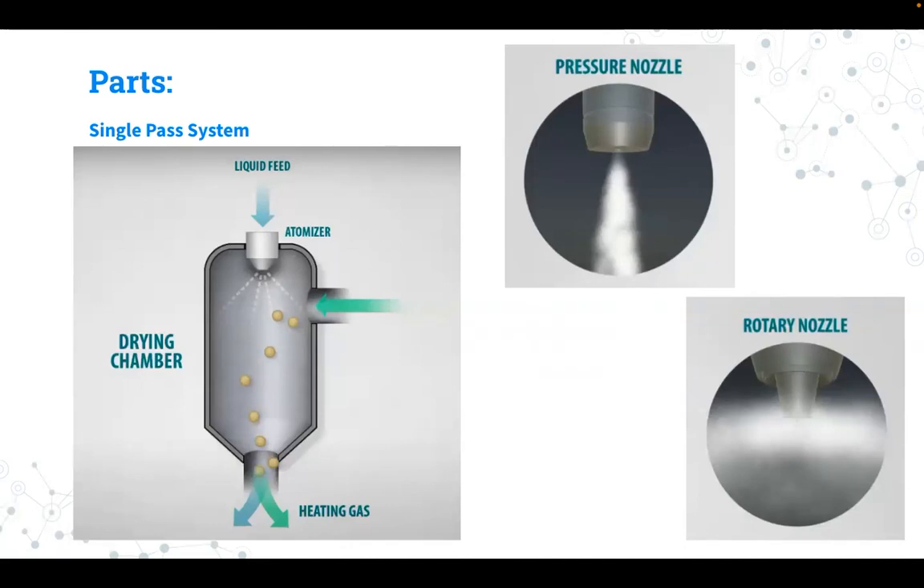The simplest type of spray drying, often known as a single pass system, vents the heat of the gas back into the atmosphere.